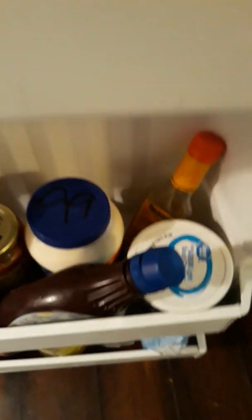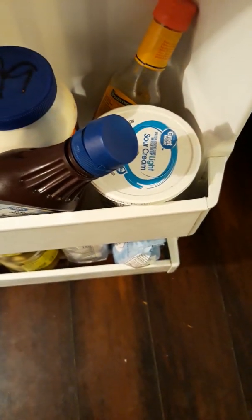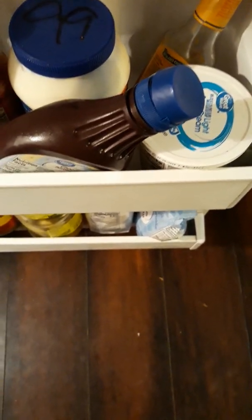We have sour cream and some more mayo — we're mayo eaters. There's sugar-free chocolate syrup, pizza sauce, Heinz 57 sauce, ketchup, a bunch of salad dressings, lime juice, Worcestershire sauce, flour, cornmeal, pickles, and this is mine — sugar-free strawberry — it's good. Also some shredded Parmesan cheese and applesauce.